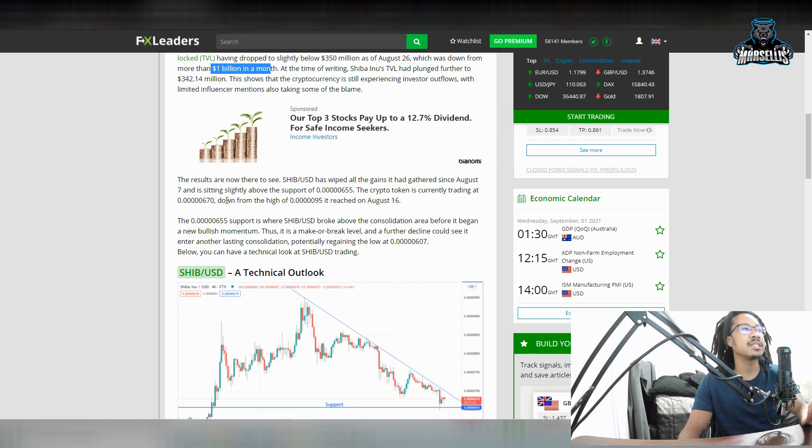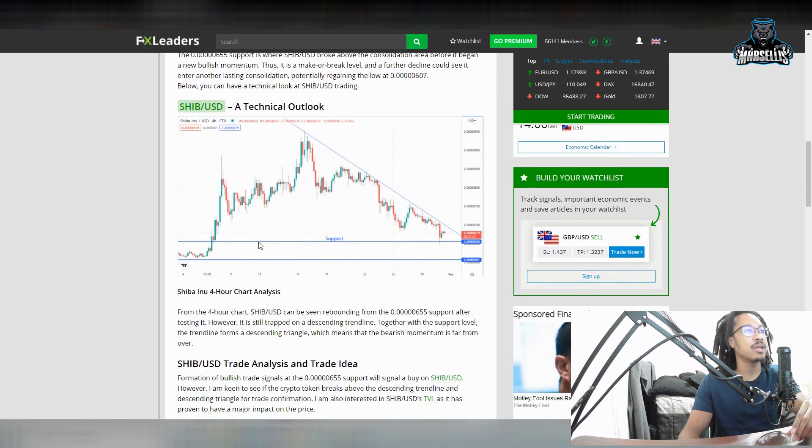Since August 7th, it is slightly sitting above the support at 655, currently trading at the 670 area, down from the 0.0000095 area it reached on the 16th. The 0.0000655 area — the 100,000-place 655 support — is where it broke above the consolidation area before beginning a new bullish momentum. Further decline could see it enter another lasting consolidation, potentially reaching the low at the 0.000000607 area. At the top, that was our peak with Shiba at the 9 area.